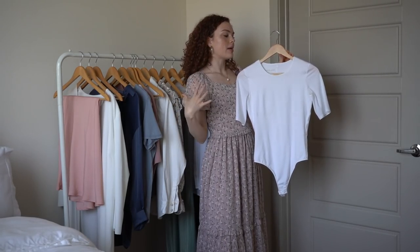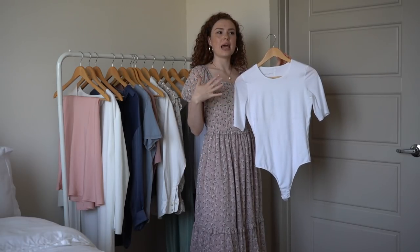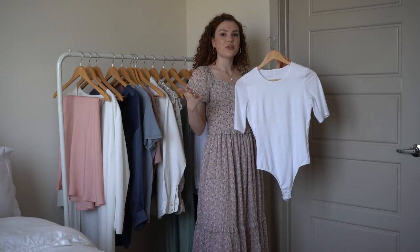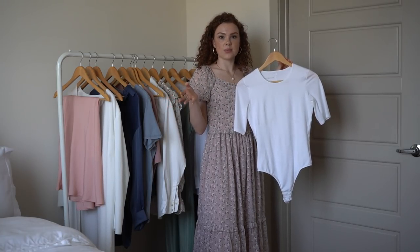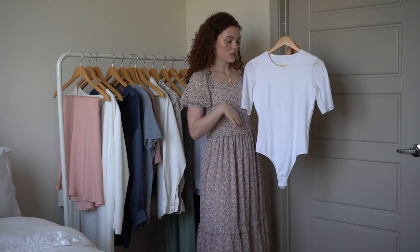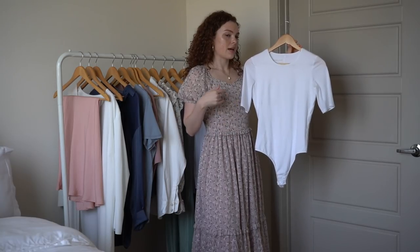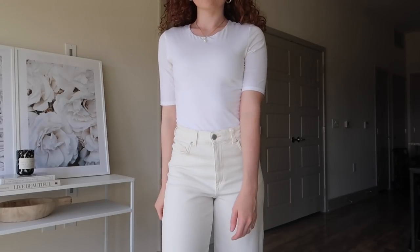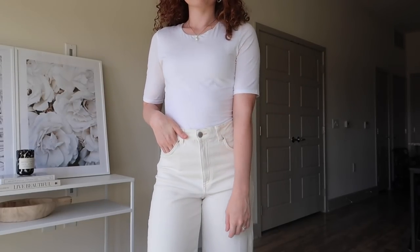The next essential is this white bodysuit from Everlane. I love white bodysuits but kept finding ones that would go bad quickly — turning yellow or getting ruined in the wash. This Everlane one comes in bikini and thong styles with the same design. I choose thong so there's no visible bikini line under high-waisted pants. The sleeves are a little longer, it's not see-through, and it's clearly double-lined. I feel like I'll have this in my closet for a really long time.